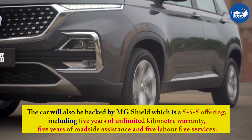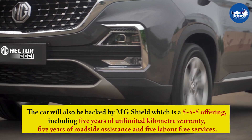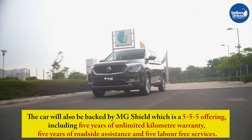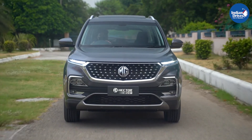The car will also be backed by MG Shield, a 5-5-5 offering including 5 years of unlimited km warranty, 5 years of roadside assistance, and 5 labour-free services.